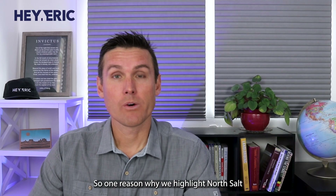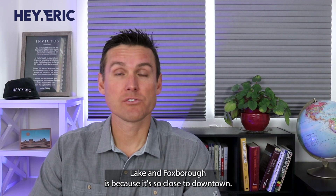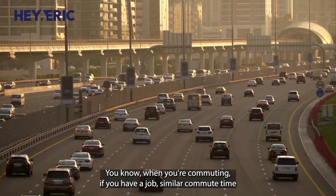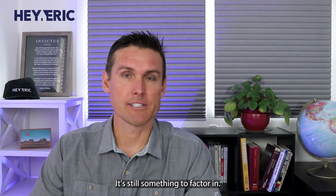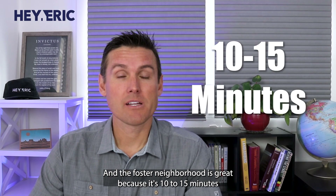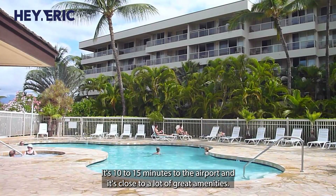One reason why we highlight North Salt Lake and Foxborough is because it's so close to downtown. When you're commuting, if you have a job somewhere, commute time can mean a lot. And while commutes in Utah aren't as long as other cities, it's still something to factor in. The Foxborough neighborhood is great because it's 10 to 15 minutes from downtown and 10 to 15 minutes to the airport, and it's close to a lot of great amenities.